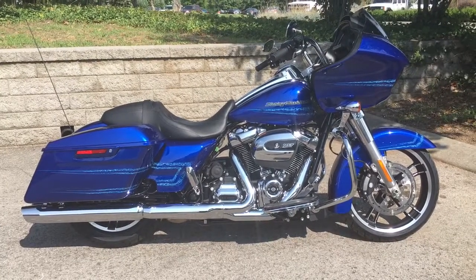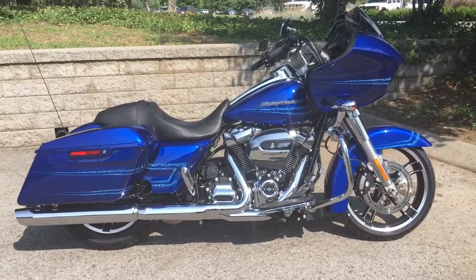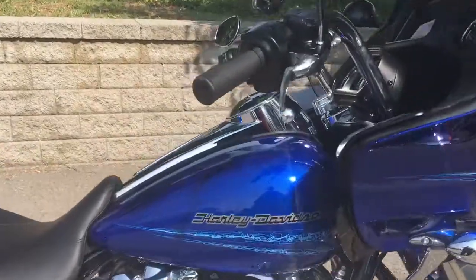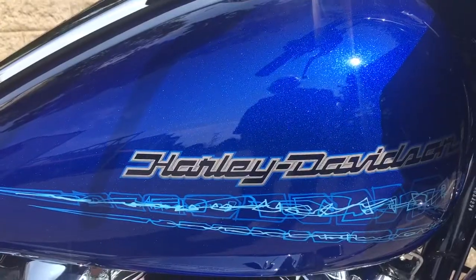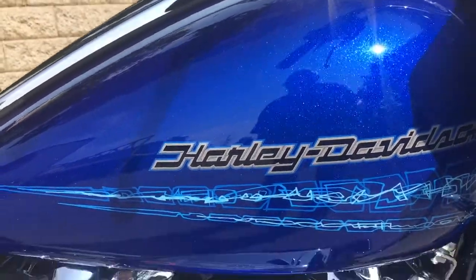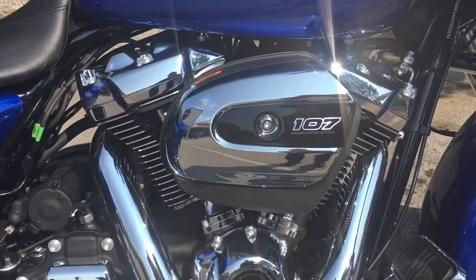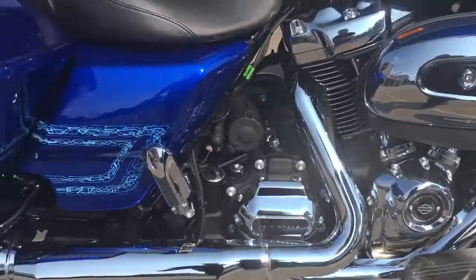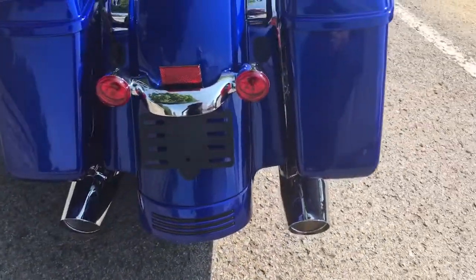Well, this is your old buddy Charlie coming to you from Harley Davidson of Cool Springs. Ladies and gentlemen, I'd like to show you a 2019 Road Glide in this beautiful metallic blue paint, which is new for 2019. It's got those awesome graphics on the paint and the big 107 cubic inch motor hooked up to that smooth six-speed transmission. This is one good-looking motorcycle.